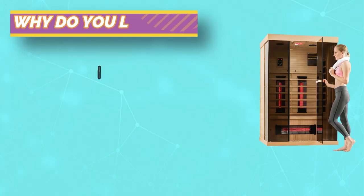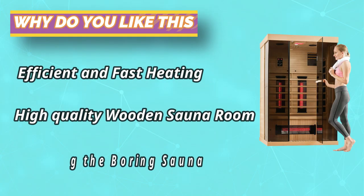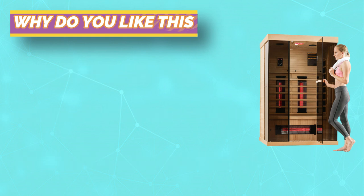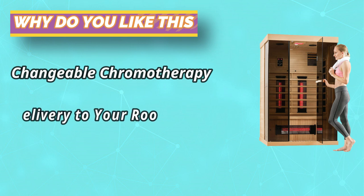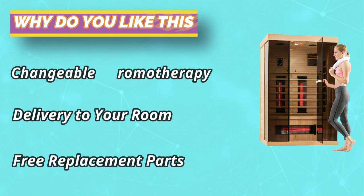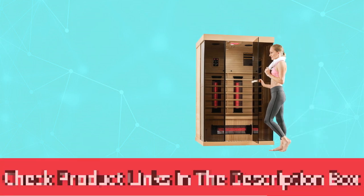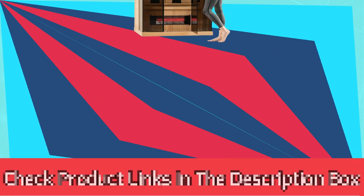Including 10 minutes of preheating. Our infrared saunas come with a built-in Bluetooth speaker — turn on your music or video and break the boring sauna process. For current prices and discounts, check the links in the description box.